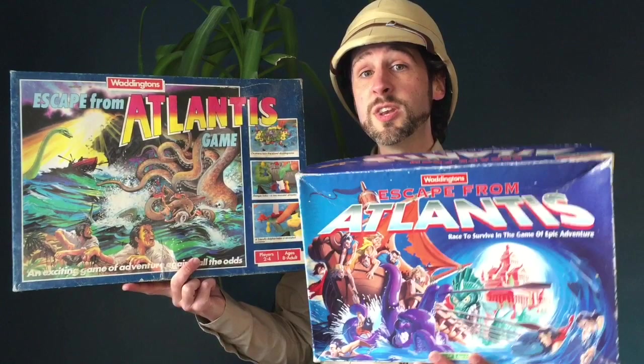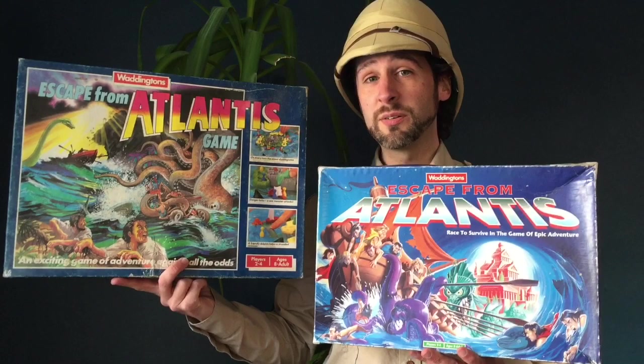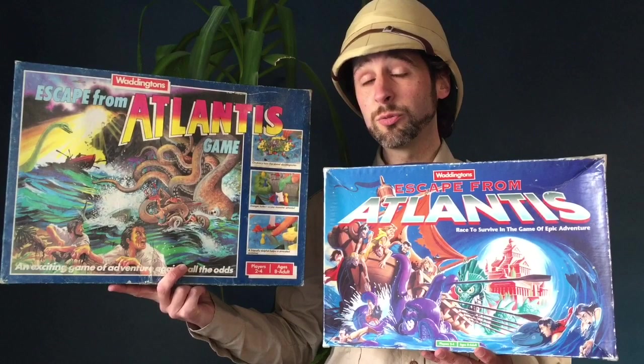Now, both of these were released by Waddingtons, but obviously they were released 10 years apart. So there are a couple of differences between these games, and the differences, although slight, do make a difference to how the games play and whether one is more enjoyable than the other.